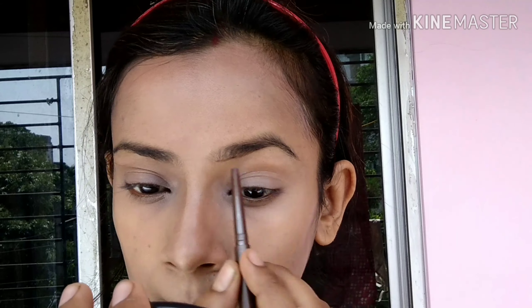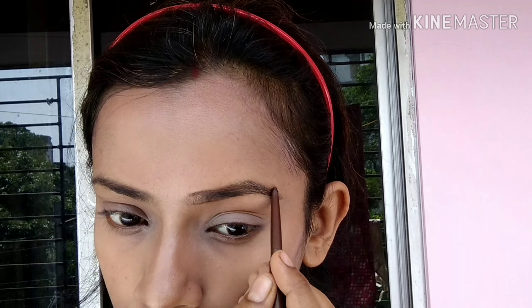After that, I will do eye makeup. First, I will fill in my eyebrows with an eyebrow pencil. Then I will arrange my eyebrows in a good way.